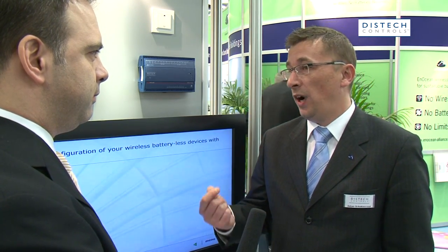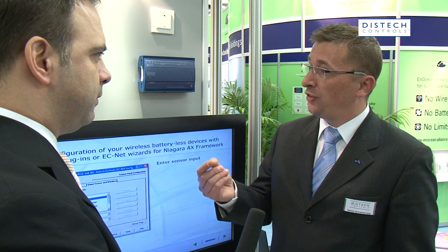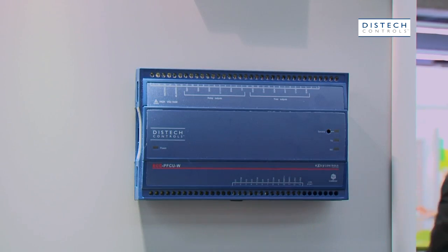Johan, how has Distac Controls integrated the notions of batteryless wireless technology in its building automation solution? Distac Controls has a goal to develop products through the eyes of a system integrator. For our system integrators it's very important that we provide them with tools easy to use in delivering their projects. A few years ago wireless technologies were introduced in our industry — they were all based on using an external receiver. What we did is we brought the receiver back to our controller.